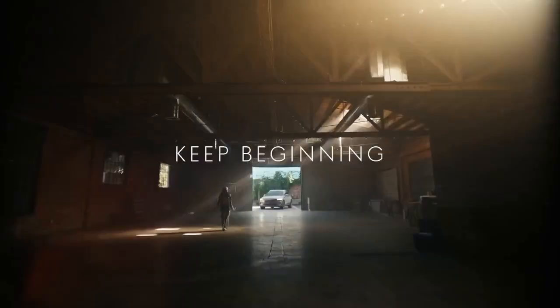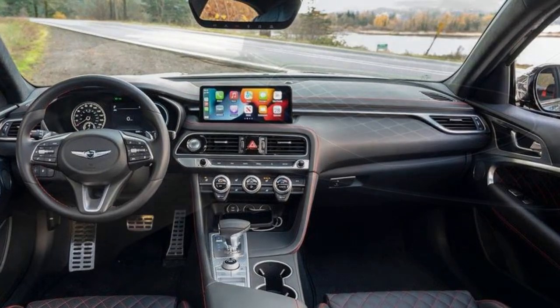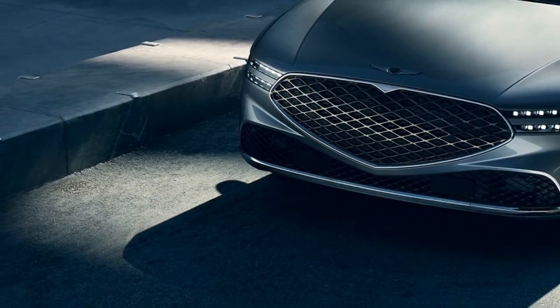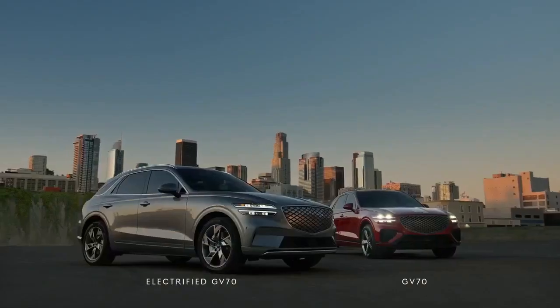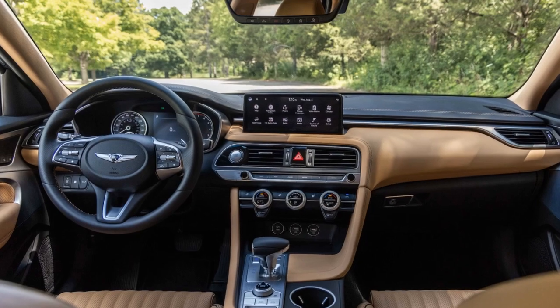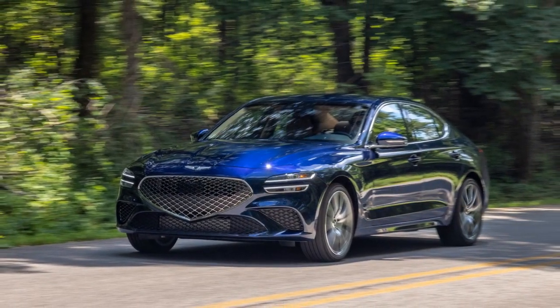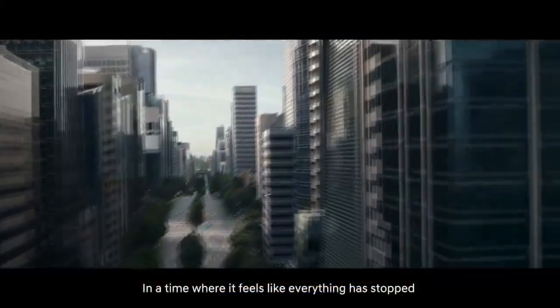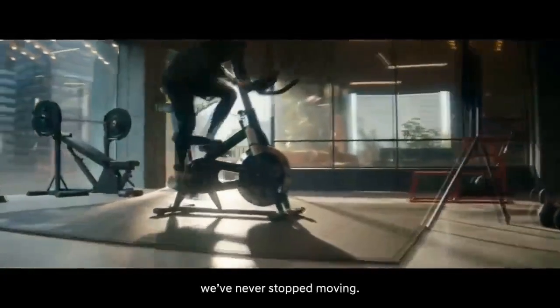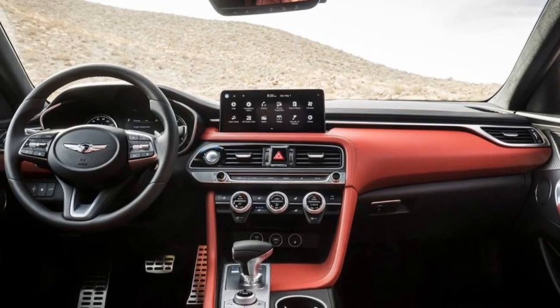Safety is a top priority, with the inclusion of advanced driver assistance features like adaptive cruise control, blind-spot monitoring, and automated emergency braking. Power and Performance: The 2023 Genesis G70 offers an exhilarating driving experience thanks to its powerful engine options. The standard 2.0-liter turbocharged four-cylinder engine produces 252 horsepower, providing a lively and engaging ride. The available 3.3-liter twin-turbo V6 engine delivers a thrilling 365 horsepower, allowing the G70 to sprint from 0 to 60 miles per hour in just over four seconds. The rear-wheel drive and all-wheel drive configurations cater to various driving preferences, and the G70's suspension has been fine-tuned to strike the right balance between a smooth ride and dynamic handling, making it equally suitable for spirited drives on winding roads or comfortable highway cruising.